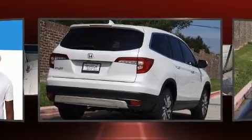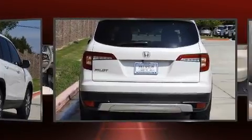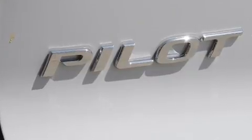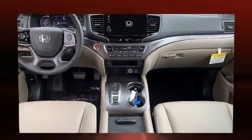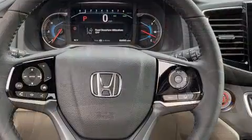Honda infused the interior with top-shelf amenities such as front and rear reading lights, a trip computer, heated door mirrors, skid plates, rear wipers, and remote keyless entry.